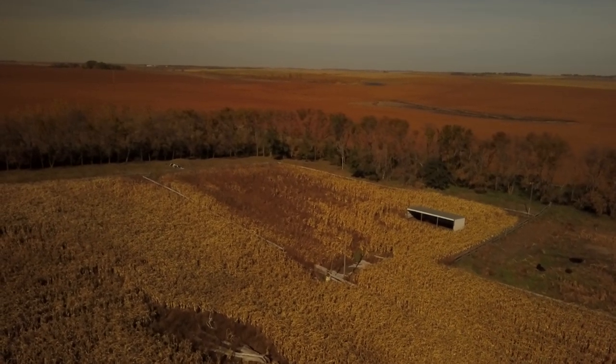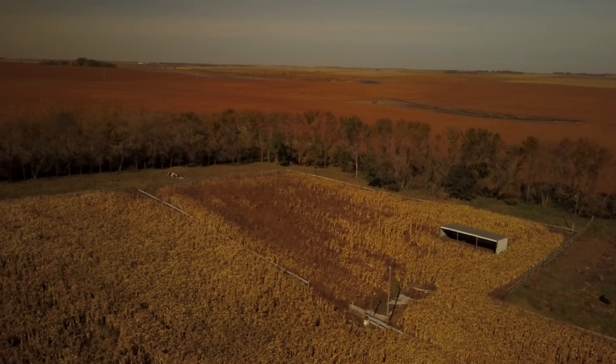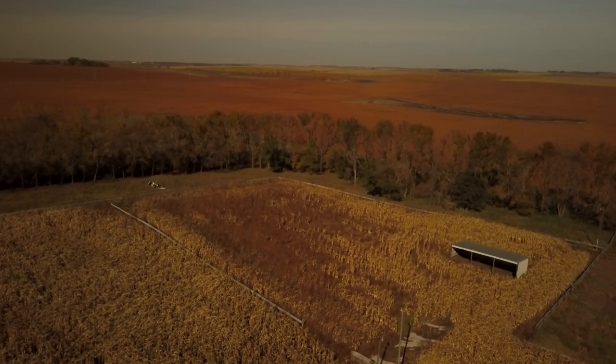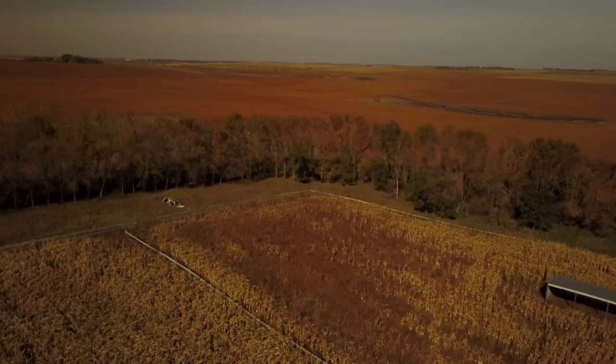Even with the corn stalks, we want to try going out with our RV rake, get a windrow that we can bale up — it'll be just what they want to eat — and leave bales out like that, because we didn't get anything out of our corn stalks last year since it was all iced over.